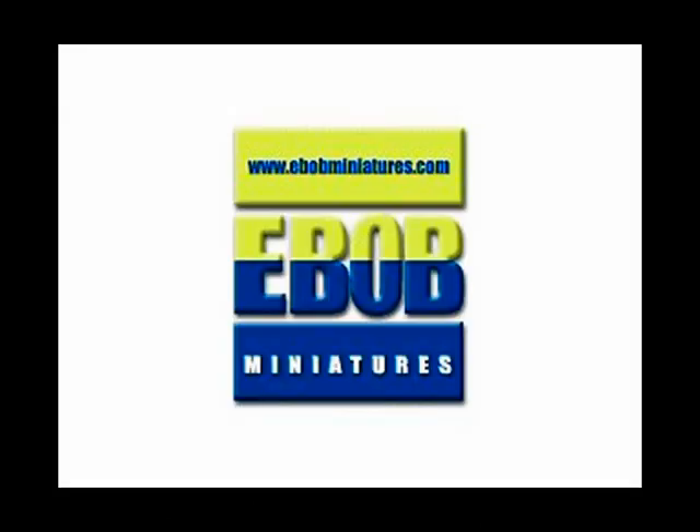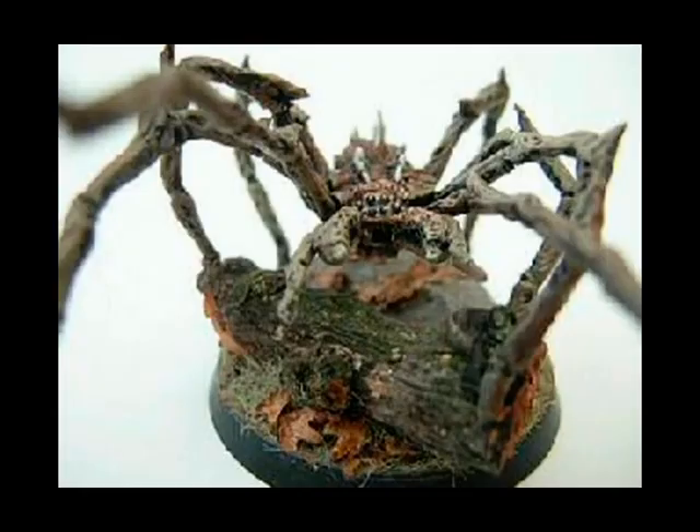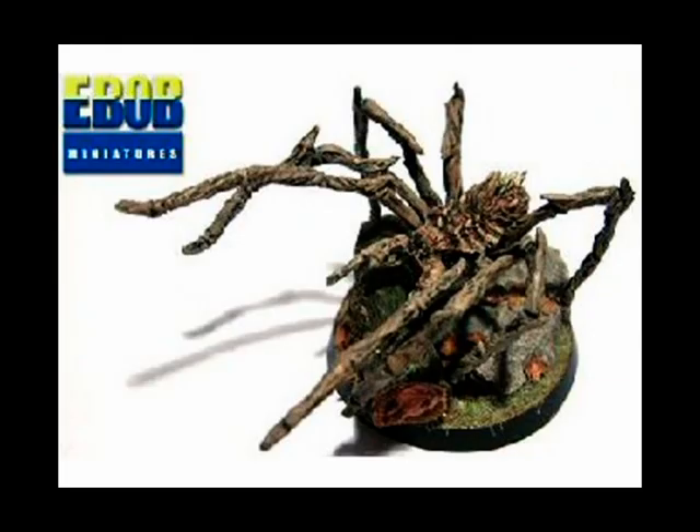At number 5, it's E-Bob Miniatures. This rather terrifying miniature is actually a new Giant Spider from E-Bob Miniatures. Just to give you an indication of the size, it's actually on a 40mm base, and I understand it's going to retail for four UK pounds.